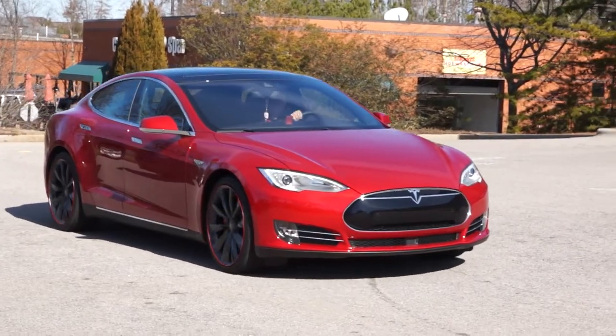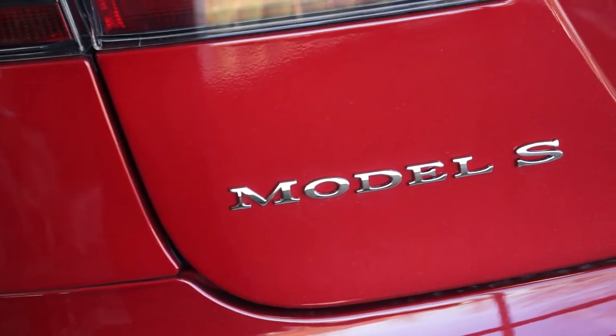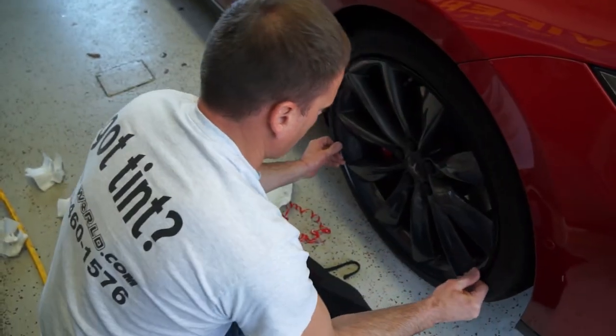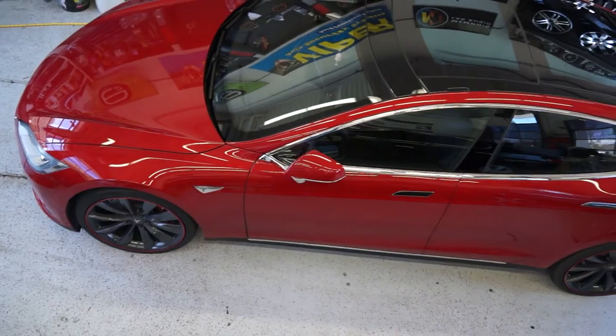This is a very, very exciting store to be involved with. Today we have set up a 2014 Tesla Model S through Rim Pro Tech, and we are going to install the wheel bands and take that beautiful car to the next level.